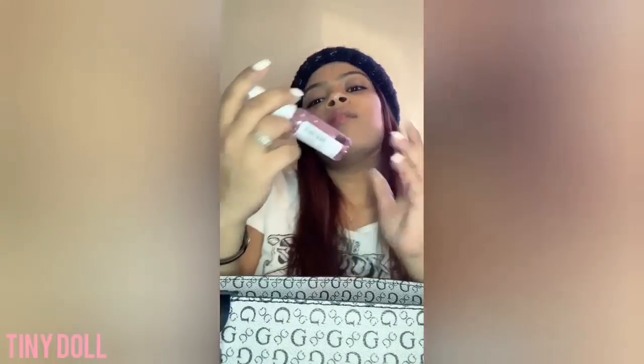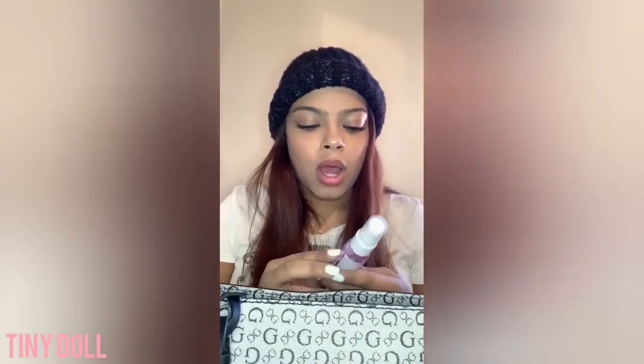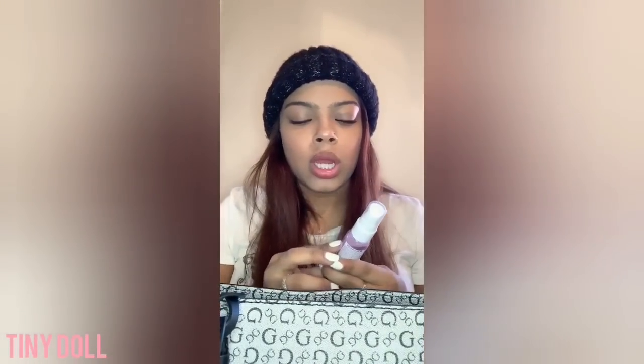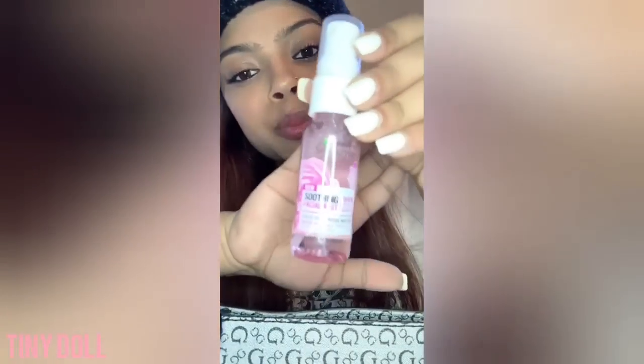I have my soothing facial mist — I use this when it's a really hot day or when I've just washed my face. I don't really wear heavy makeup. I've been wearing makeup lately because it's been lifting me up, but I'm not much of a makeup person — I like being natural, feeling refreshed, and being able to rub my eyes when I want to. We have the soothing facial mist — it's rose water, it's pretty good.